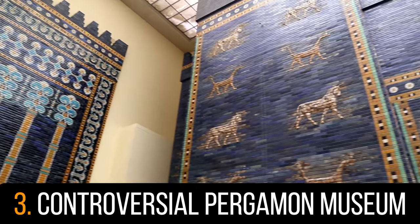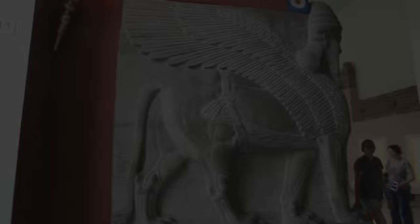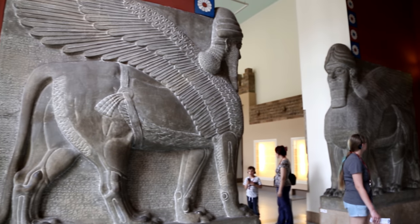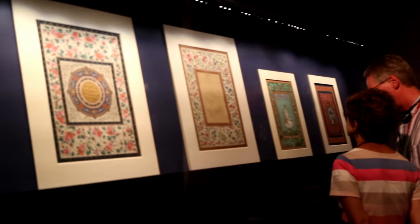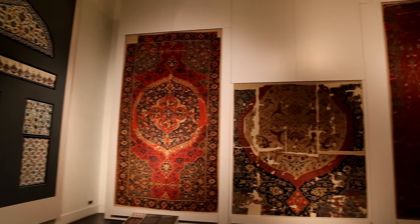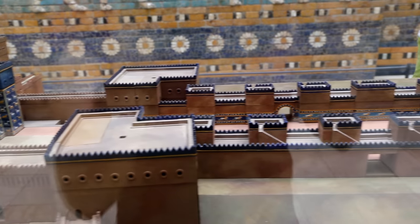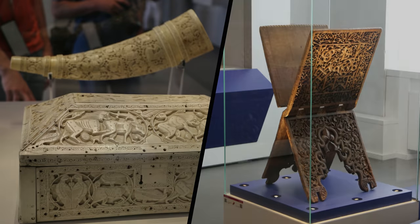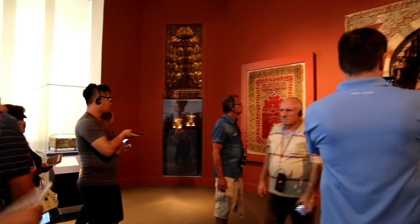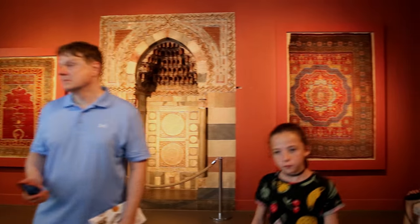Number 3: The Controversial Pergamon Museum. If you're looking for an impressive historical art museum, you have to visit this amazing place situated on Berlin's Museum Island. You will be mesmerized by the remarkable Ishtar Gate, the Roman Market Gate of Miletus, and the fascinating collection in the Museum of Islamic Art. Do note that there has been controversy over the fact that many of the extraordinary artifacts were transported from Turkey and should be returned. Nevertheless, a definite must-visit for anyone visiting Berlin.